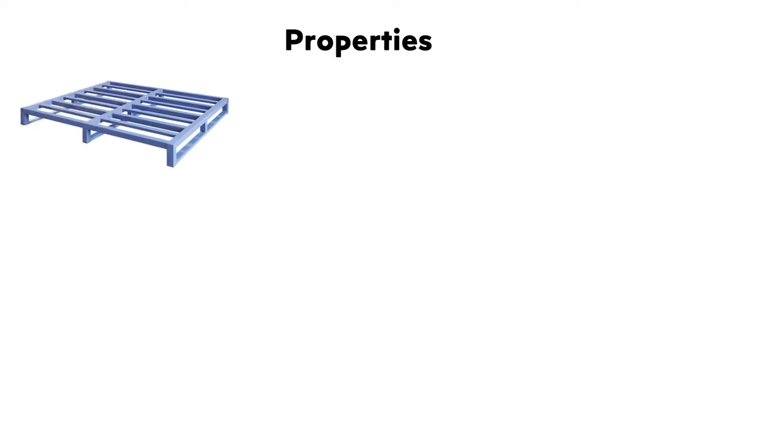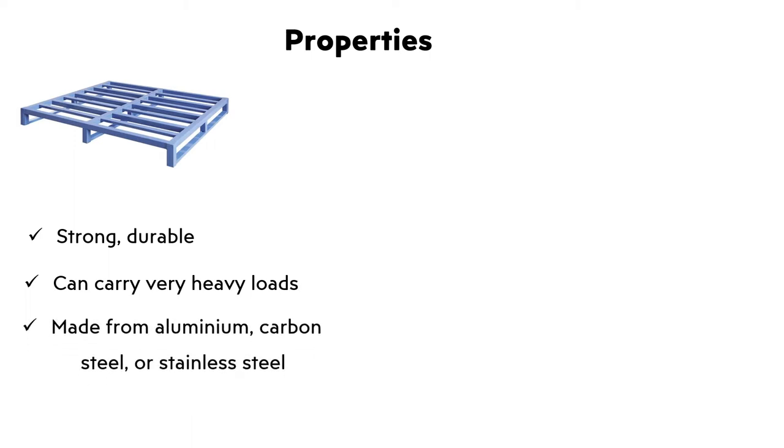Properties of Steel Palette: Strong and durable, it can carry heavy loads. It is made from aluminum, carbon steel, or stainless steel, and can be sanitized.